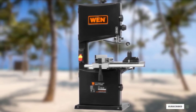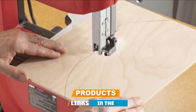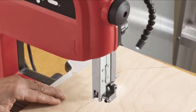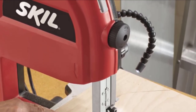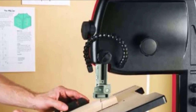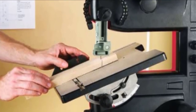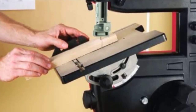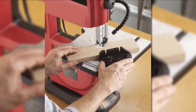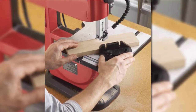Next at number nine we have the Skil 3386-01 9-inch band saw. If you're looking for a 9-inch band saw, this portable benchtop model is ideal for smaller shops. Equipped with a 2.5 amp, 120 volt motor, it operates at a no-load speed of 2800 FPM. It has a 9-inch throat capacity, a maximum cutting height of three and a half inches, and a table measuring 12 by 11-3/4 inches. Blade dimensions range from 1/8 to 3/8 inches in width and 59 and a half inches in length. It includes a rip fence for straight cuts, a miter gauge for cross cuts, a dust port for vacuum attachment, and an articulating work light.